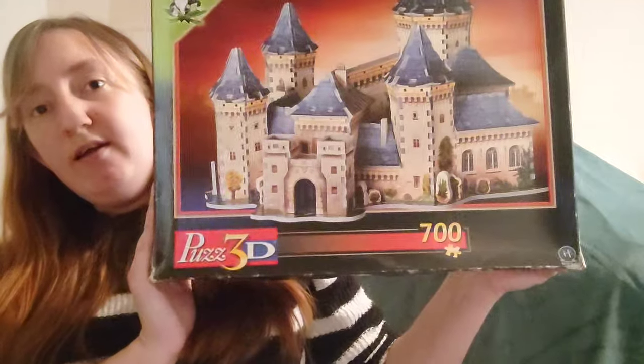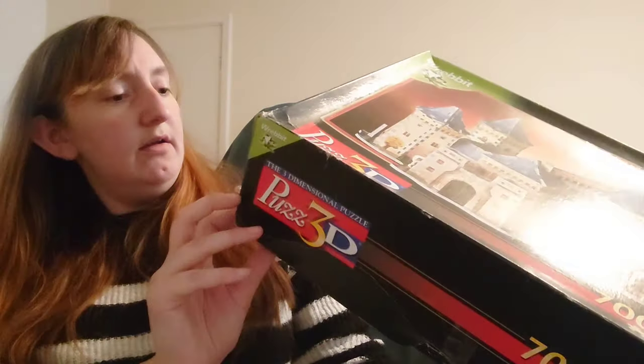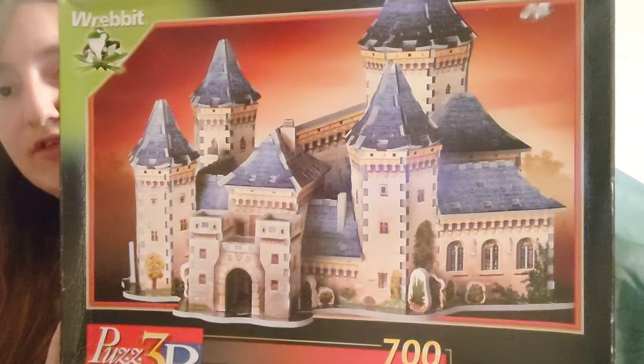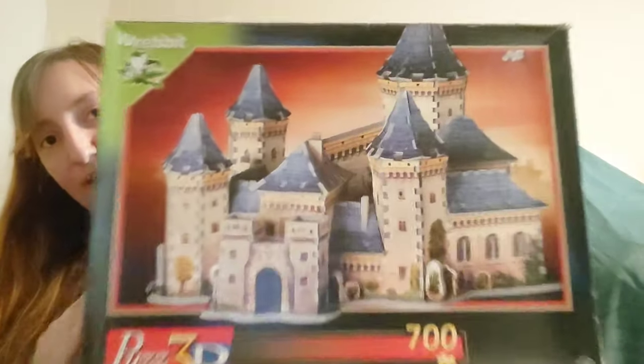Every time I complete a puzzle I'll put it straight on Instagram so you can see it. The last one for today is the third Plus 3D I got off eBay — I think it's called Medieval Castle. It's the 700-piece and it actually looks like it's going to be quite big when finished. That is my puzzle collection for September.